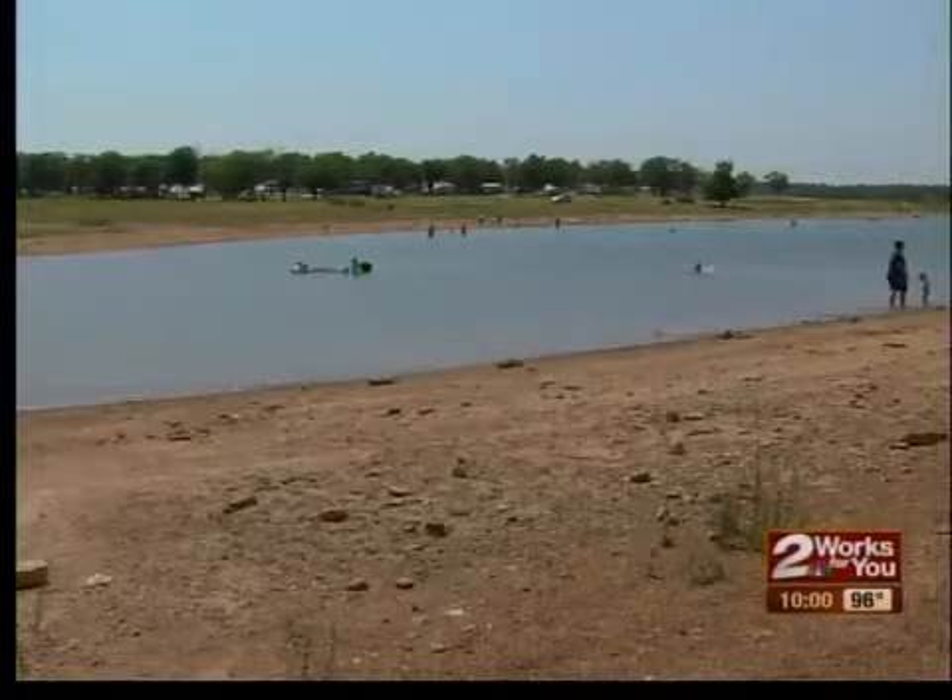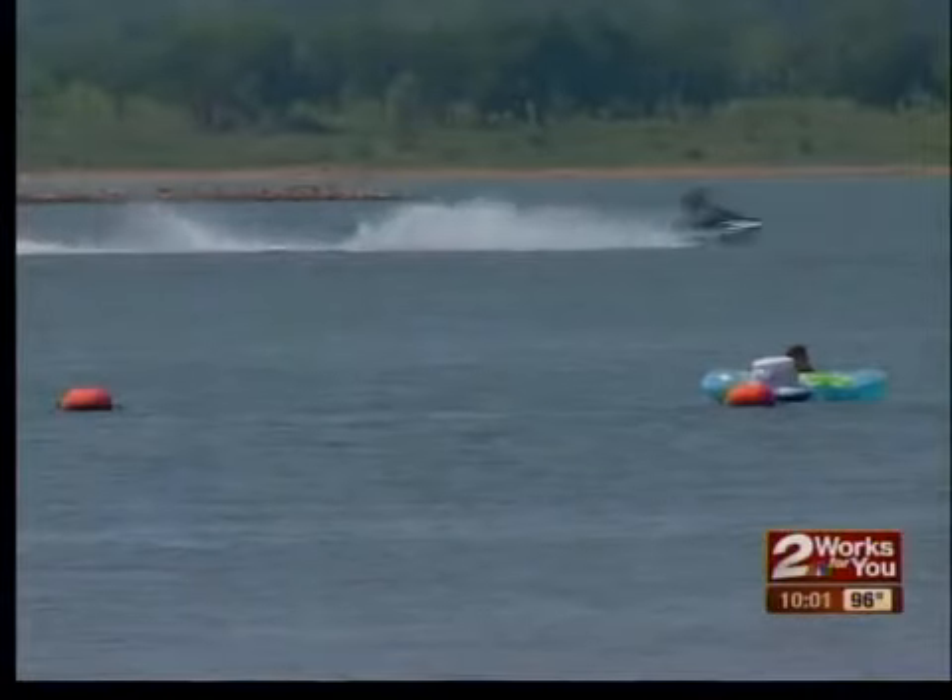We've had a double whammy zone hit us. We had two major blooms.